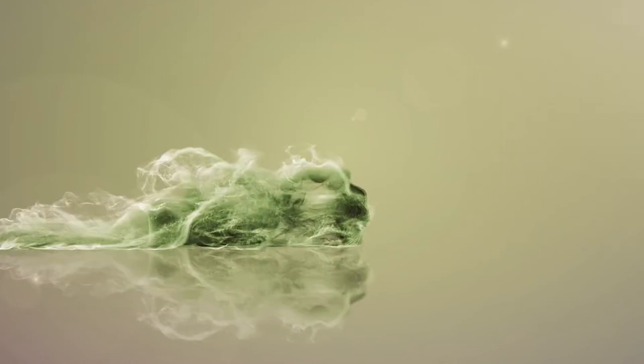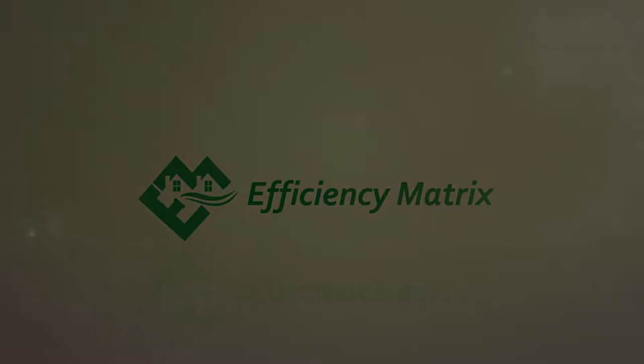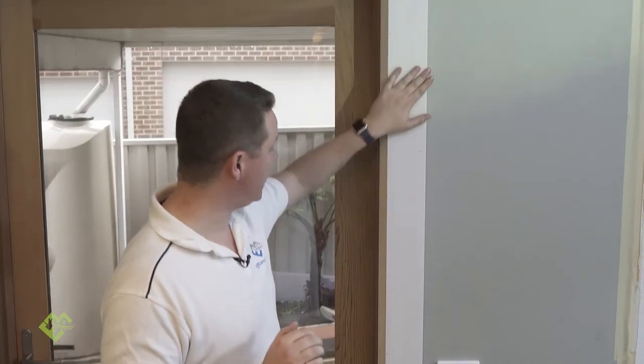Today we're going to cover some of the key areas in your home where you're going to be losing energy that will impact your heating and cooling bills. This home is going through some renovations and retrofitting — a few double and triple glazed windows, just patching up holes and overall improving the performance of the building envelope.